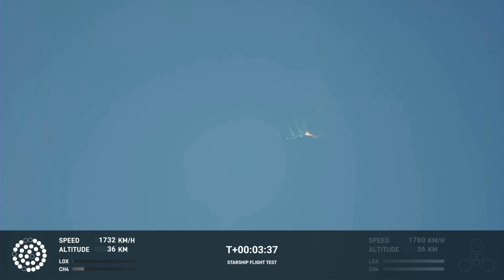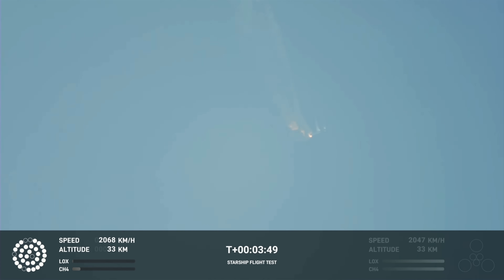Right now it looks like we saw the start of the flip, but from the ground cameras the entire Starship stack is continuing to rotate. We should have had separation by now — this does not appear to be a nominal situation. It does appear to be spinning.